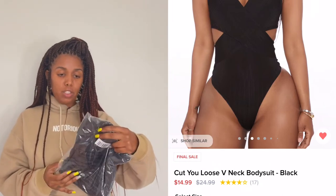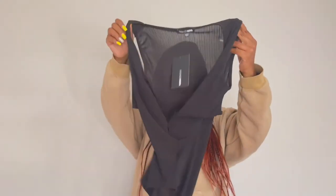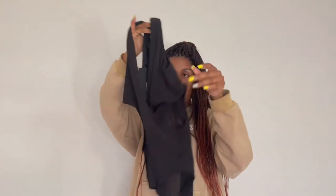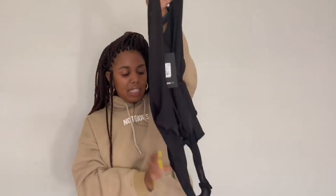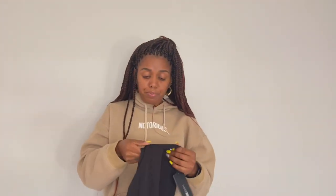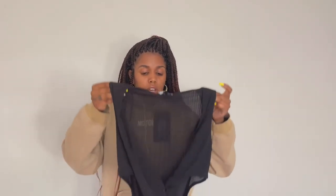This next item is something I was really excited to get — it is the Cut You Loose V-Neck Bodysuit. I picked this up in a size medium and I got it to pair with a pair of bottoms I'm going to show next. It's definitely scandalous, which is what summer means to me. It has a cutout on the side so it's very seductive. We're showing skin this summer — cellulite, stretch marks, loose skin — it doesn't matter, nobody cares. It does click at the bottom which I'm very happy about because I really don't like when these end up becoming a thong. It has buttons, so it's a nice sleek bodysuit.